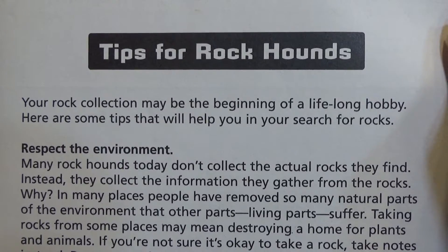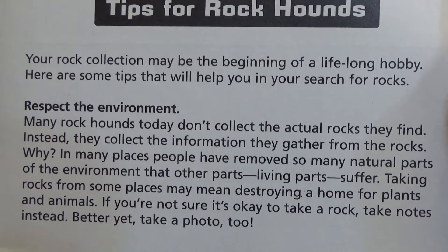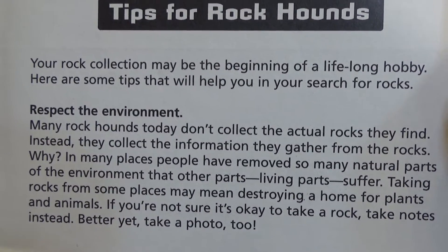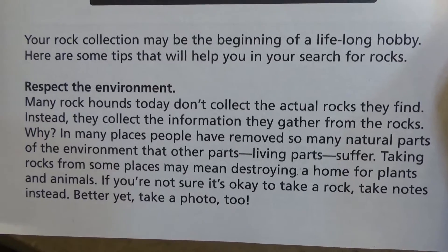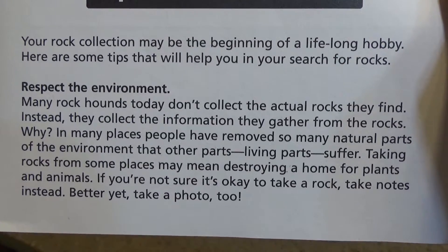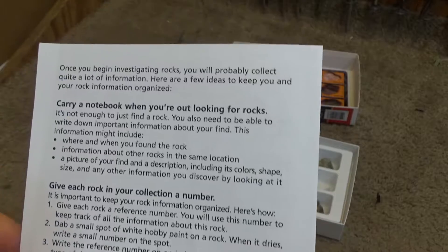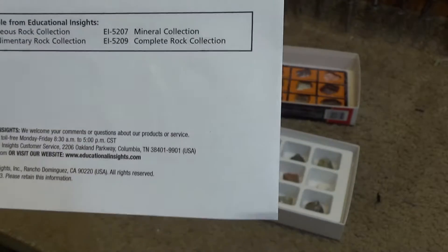'Your rock collection may be the beginning of a lifelong hobby. Here are some tips that will help you in your search for rocks. Respect the environment. Many rock hounds today don't collect the actual rocks they find. Instead, they collect the information they gather from the rocks. In many places people have removed so many natural parts of the environment that other parts — living parts — suffer. Taking rocks from some places may mean destroying a home for plants and animals. If you're not sure it's okay to take a rock, take notes instead. Better yet, take a photo too.' Yeah, there's no Chinglish in here.